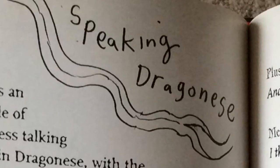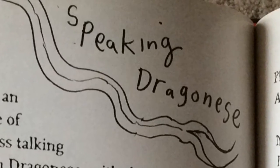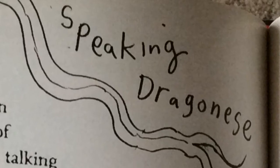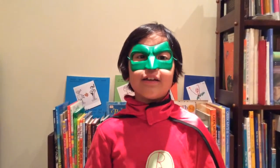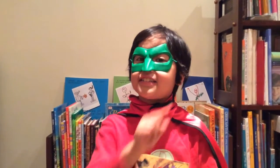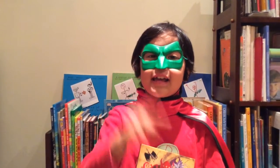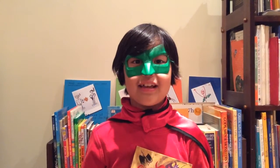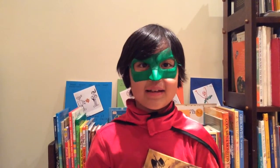I also like these pages because it tells you how to speak Dragonese. Someday you'll learn all the Dragonese languages. Snash star away! If you want to know what I just said, read the book and you'll find out. I love that this book is scary and funny at the same time.